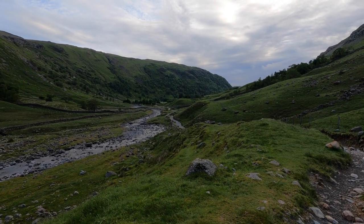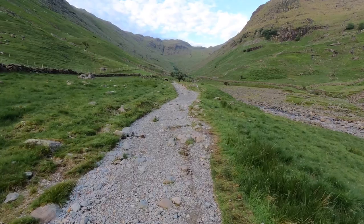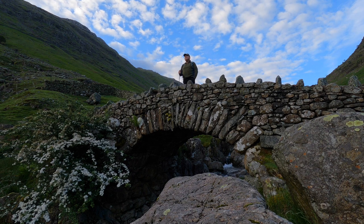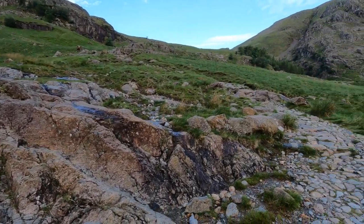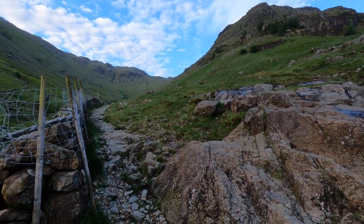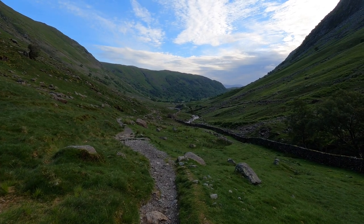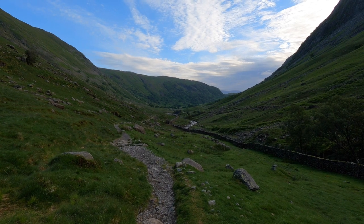Started climbing now. It does get steeper as it gets the old heart racing. Approaching Stockley Bridge now — quite a famous landmark. You've got a turn left or go straight on. Straight on takes you up to the corridor route and left takes you up to Sprinkling Tarn, which is where I want to go. Up to now there's no one behind me. It's not half term so might get a nice socially distanced walk today.